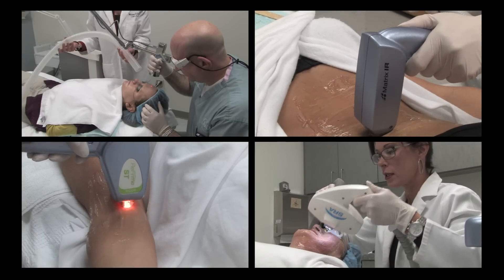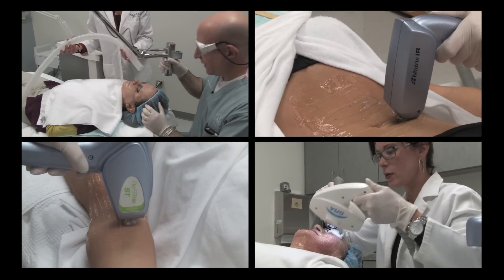For aging and sun damaged facial skin that has lost its elasticity, the Georgia Dermatology Center offers minimally invasive treatments to help you look your best.